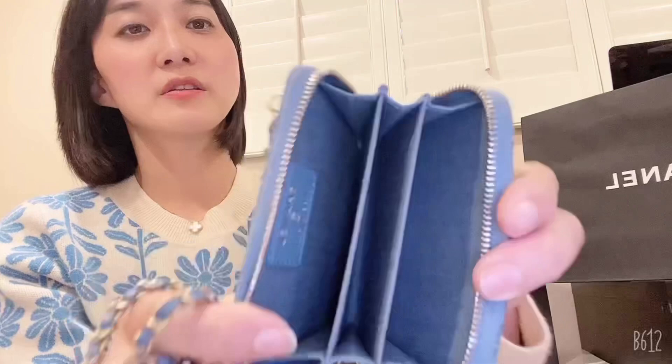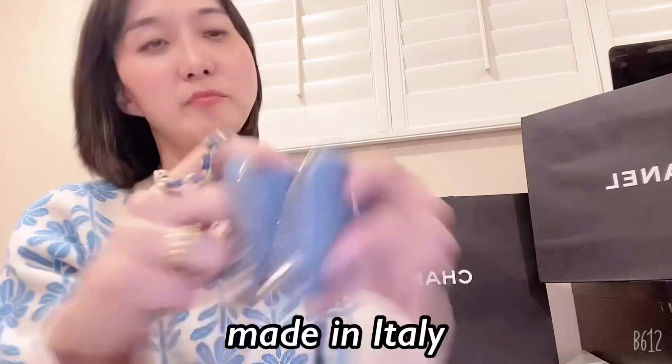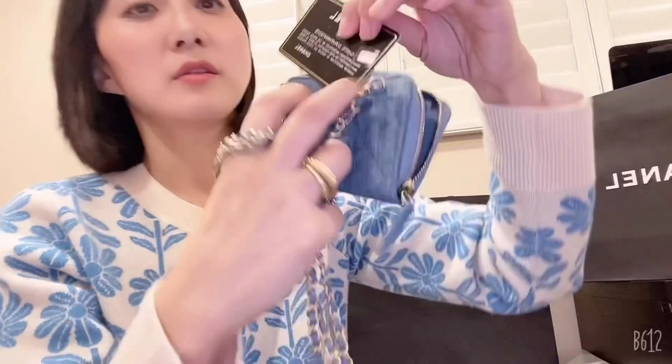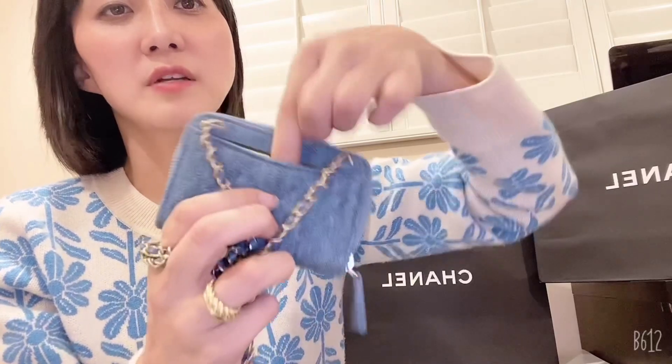There are three compartment sections — you can pretty much put any card and maybe some coins and bills. It is so pretty. It says 'Made in Italy.' The lining is the same denim fabric. At the back there's an additional slot where a card can fit as well, so there are many sections you can use.